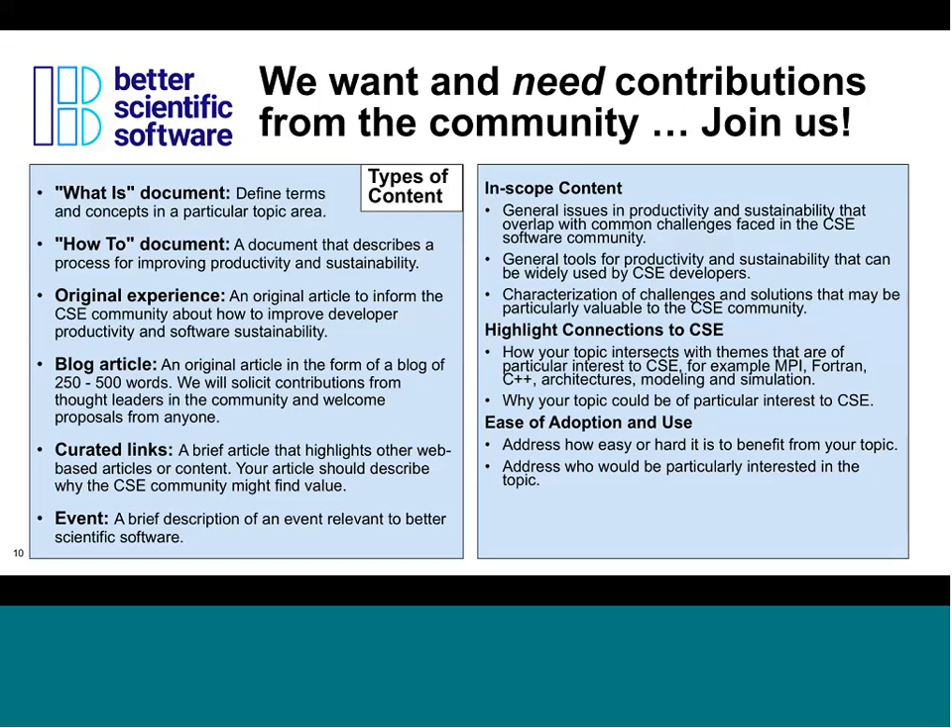The site can also publicize events, and we encourage people organizing or attending events related to improving scientific software to post those on the site. Key points about the scope for materials: we're looking for material sharing general perspectives of interest to the broad computational science community, specifically connecting to issues in computational science, engineering, and data analytics as connected to scientific computing.